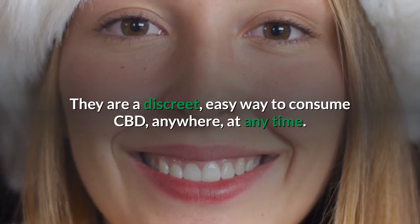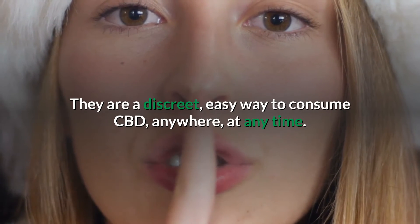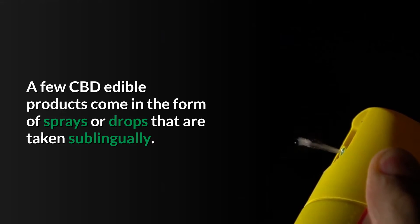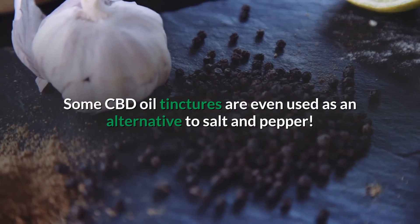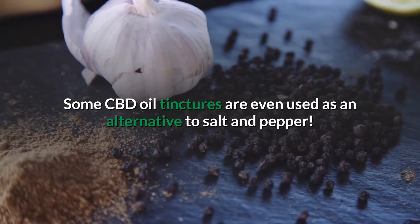Gummies are a discreet, easy way to consume CBD anywhere, at any time. A few CBD edible products come in the form of sprays or drops that are taken sublingually. Some CBD oil tinctures are even used as an alternative to salt and pepper.